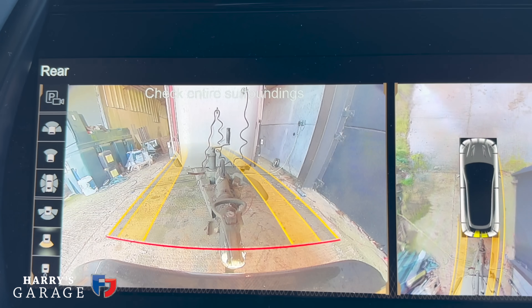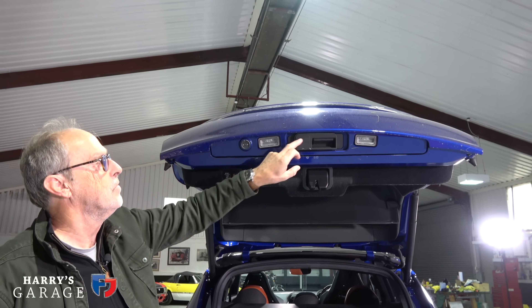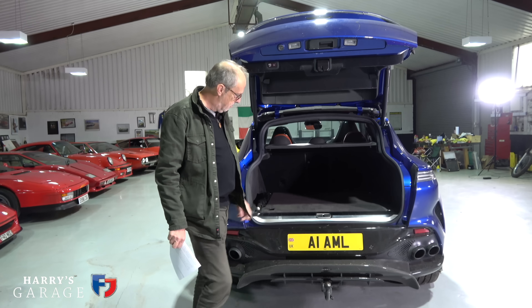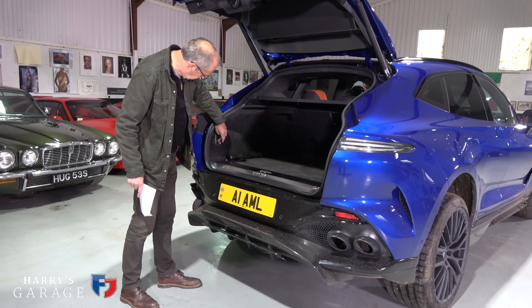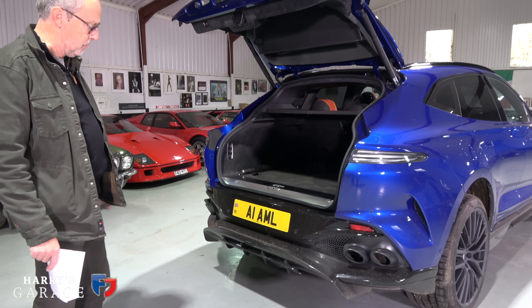It really is a very usable boot. There's a hidden compartment underneath with an optional space-saver spare wheel, tie-down points, and the ability to fold the rear seats for a bigger load area. The rear camera is particularly clever — it pops out automatically and only deploys when you select reverse, so it stays clean. You can also adjust the ride height via the suspension when loading.